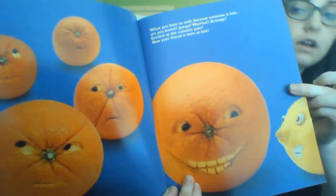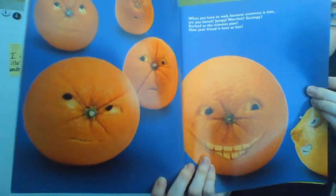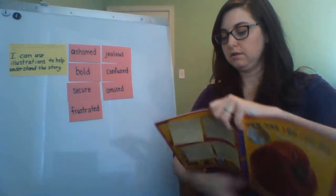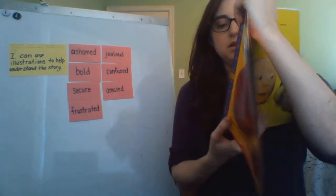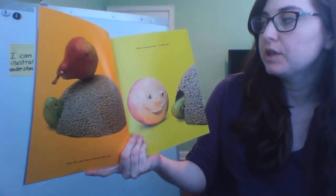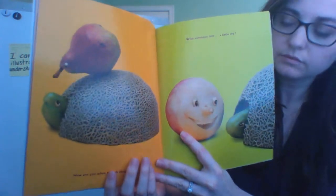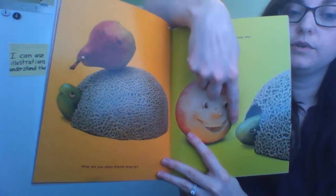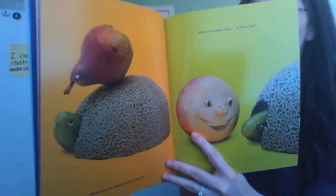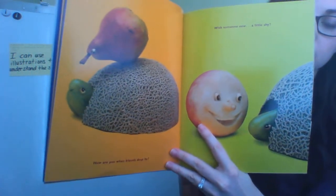How are you when friends drop by with someone new? A little shy? What word rhymes with by? What does it mean to feel shy? The fruit that kind of looks like a turtle is putting his head back in his shell. He's feeling shy, which means he's feeling like he doesn't want to talk — he might be a little bit embarrassed.